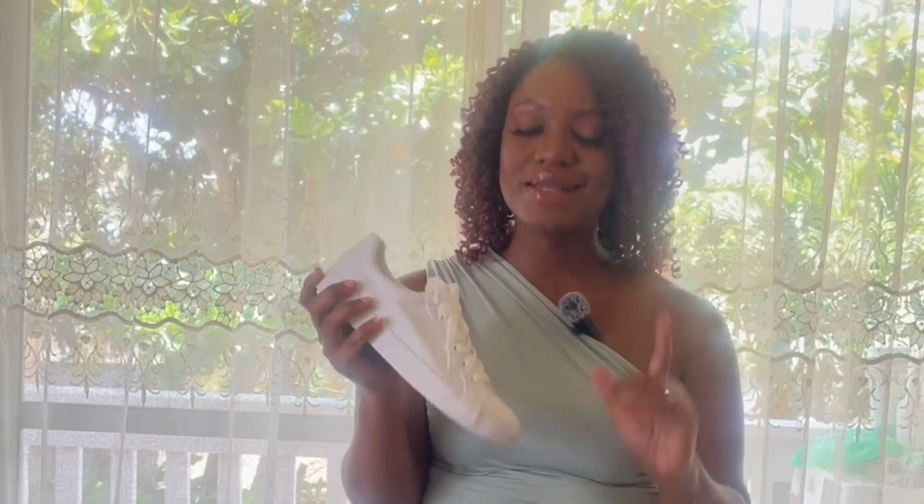First up on the list are these tennis shoes. I believe that a white pair of tennis shoes is a must-have in every wardrobe — these are staples, wardrobe essentials. They go with basically anything; you can use these to tone down an outfit or to elevate an outfit depending on what you wear them with.